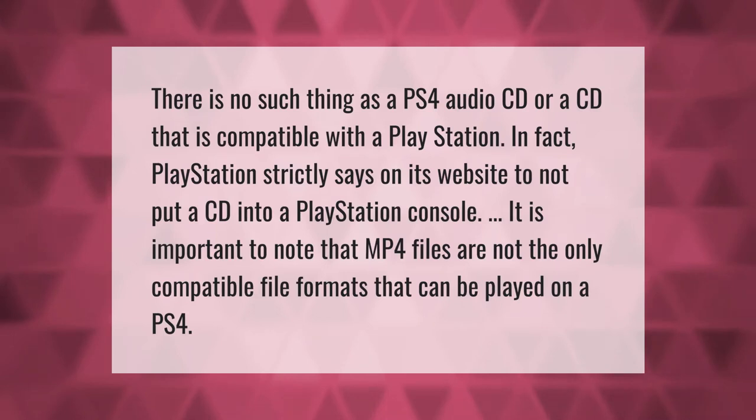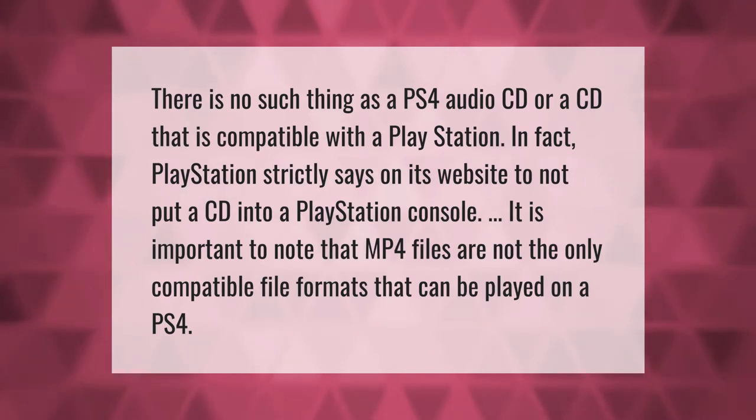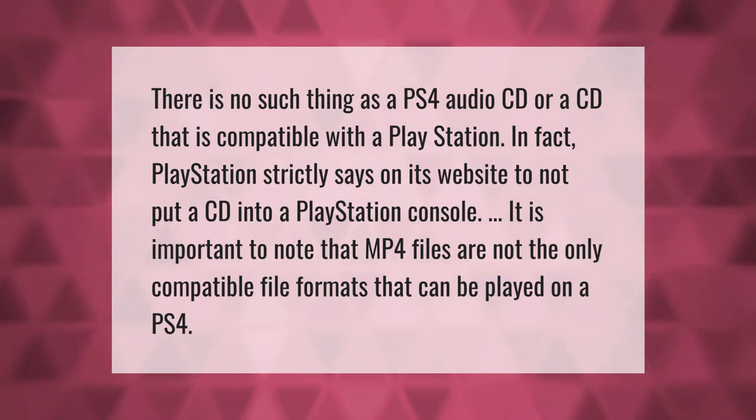There is no such thing as a PS4 audio CD or a CD that is compatible with a PlayStation. In fact, PlayStation strictly says on its website to not put a CD into a PlayStation console. It is important to note that MP4 files are not the only compatible file formats that can be played on a PS4.